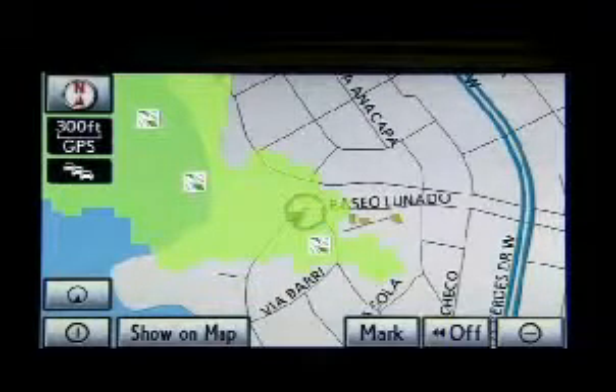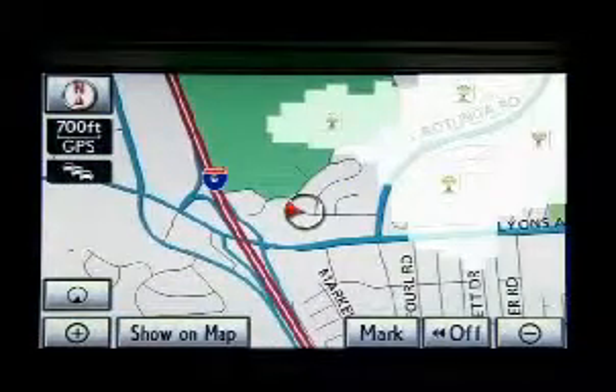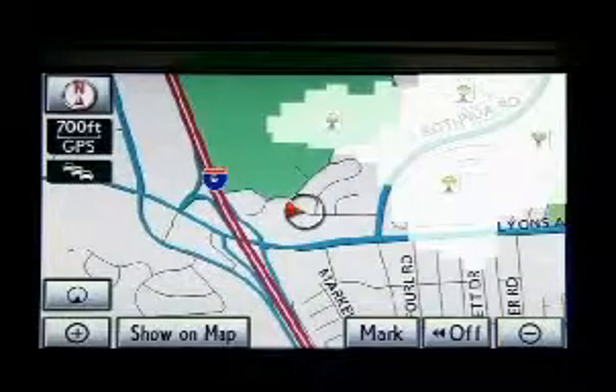All XM NAV Weather-equipped models come with a 3-month complimentary subscription. After that, it requires a separate subscription.